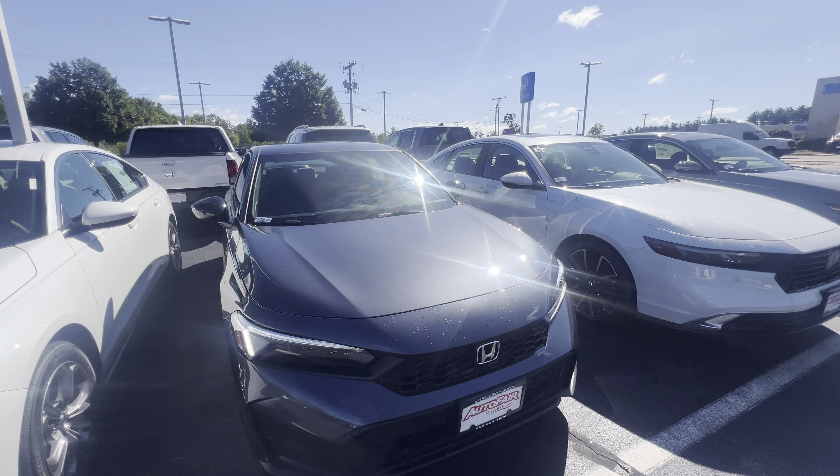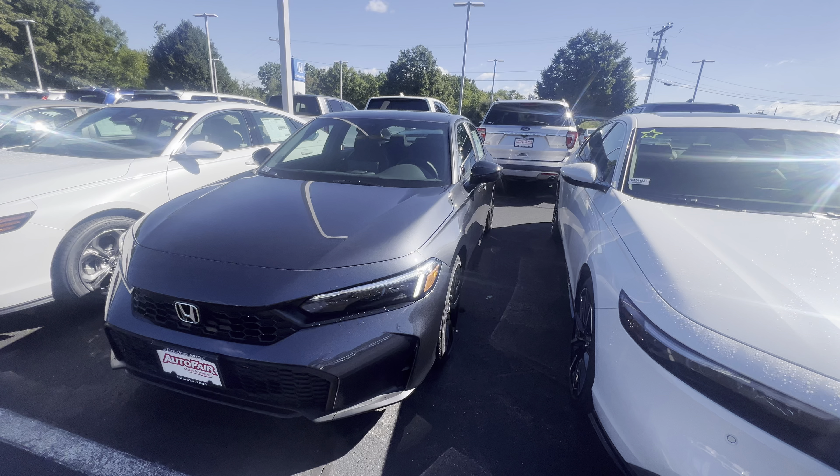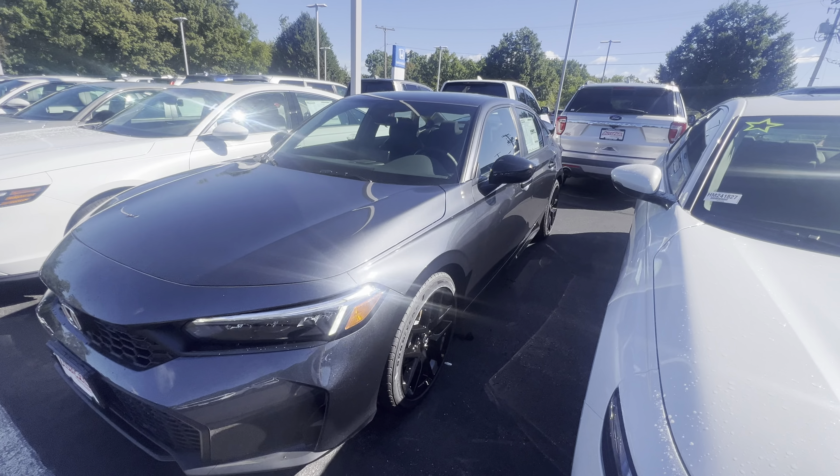Good morning, Allison. It's Brittany from AutoFair Honda here to show you the 2025 Honda Civic Sport in Meteorite Gray Metallic.